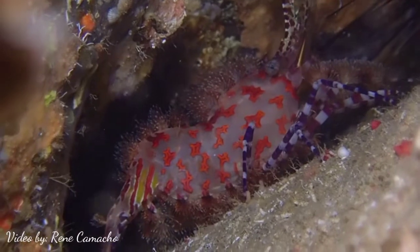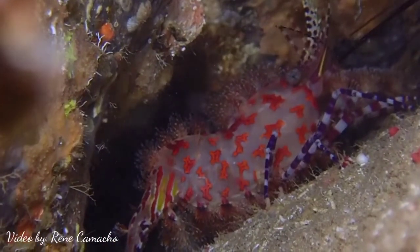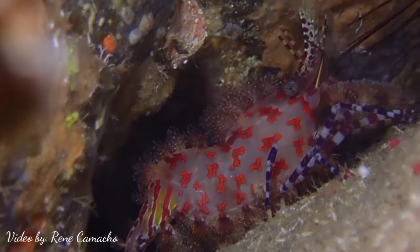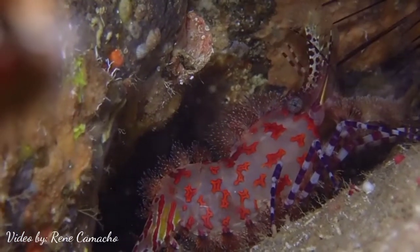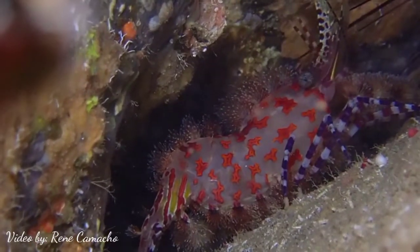The marble shrimp is a type of shrimp that usually lives in dark holes. Most of the time it can be found on the sea wall, but is very common inside caves. It is one of the favorite subjects to photograph for underwater macro photography.